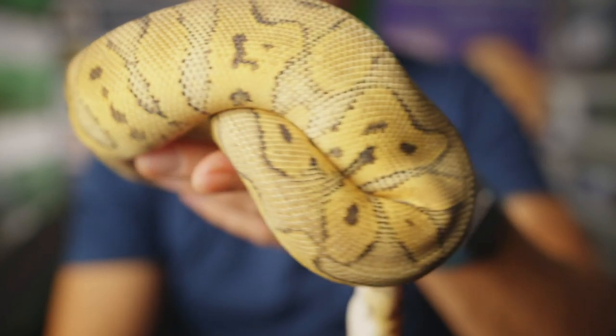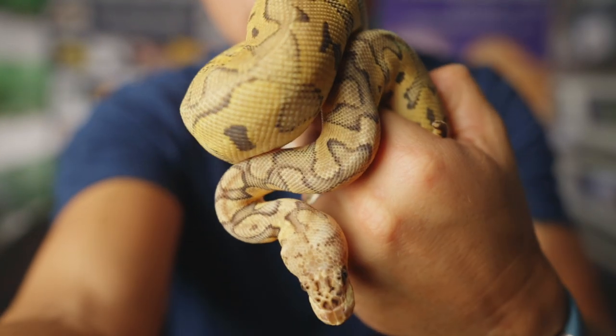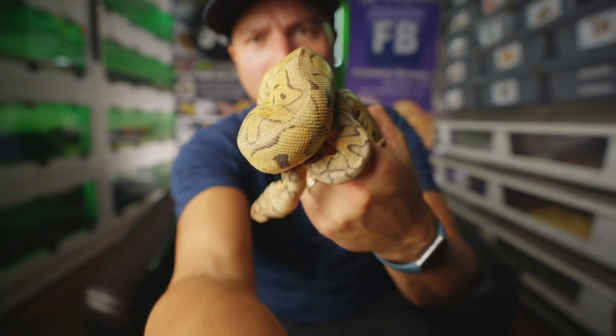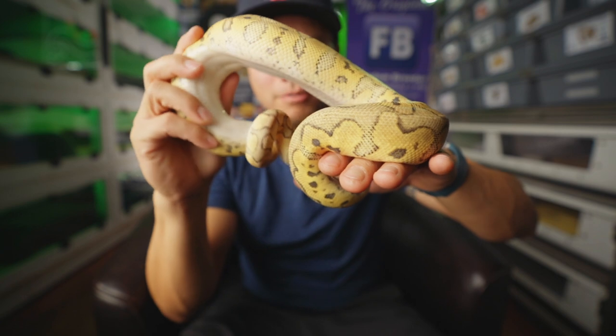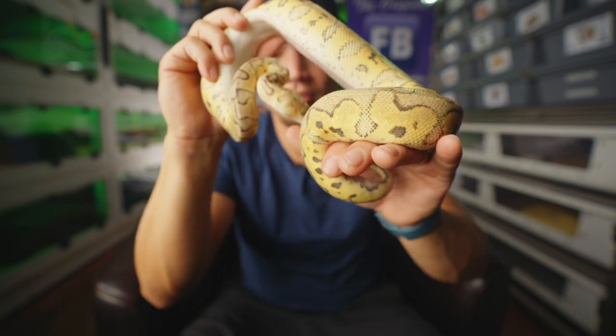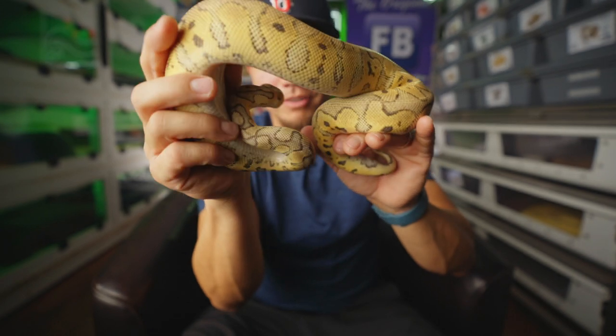And here with a fresh shed, this is Christina — Superfly Orange Dream Clown female ball python. Another one of the rescues, and she's the slowest grower of the bunch but she's doing all right.